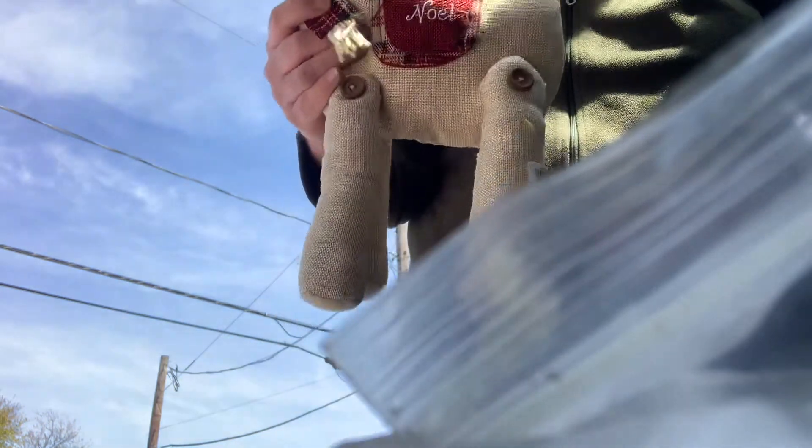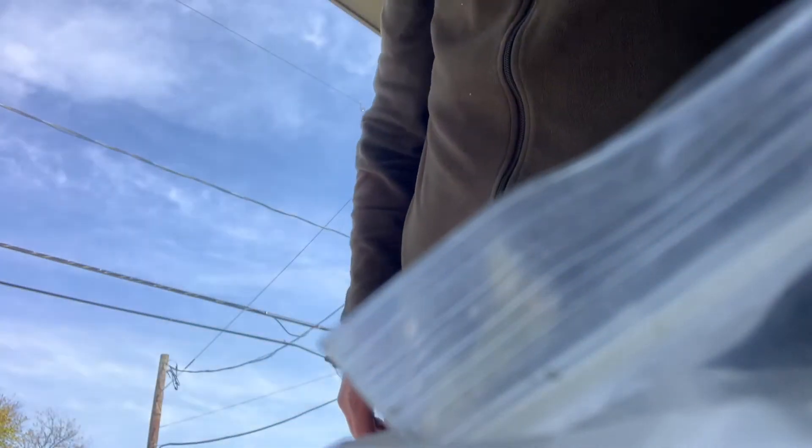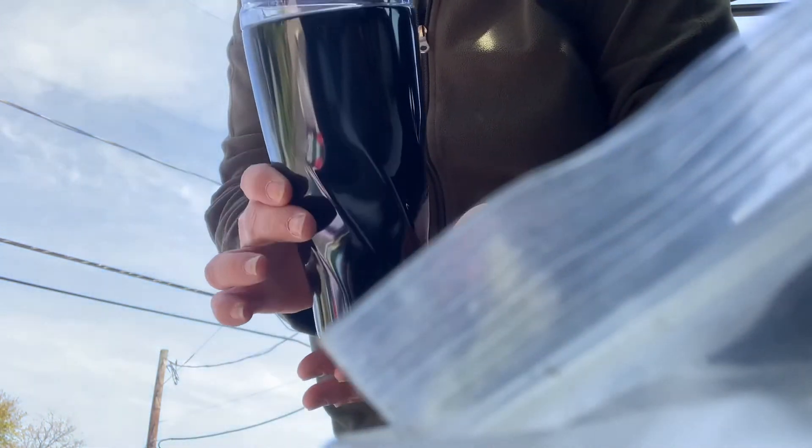And then I couldn't pass up some Christmas items. I did get some reindeer — this one says Noel, this one says Joy, the other one says Joy as well. And we also got a new coffee mug from Moola, hand wash, not for the dishwasher.